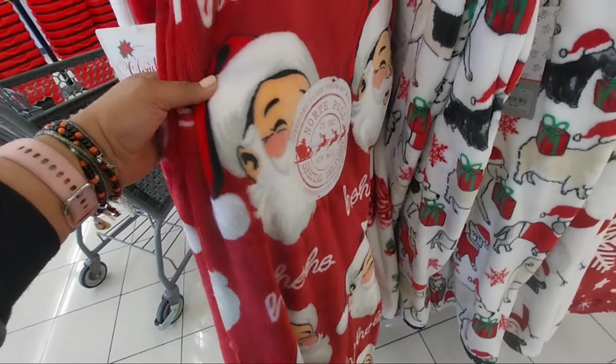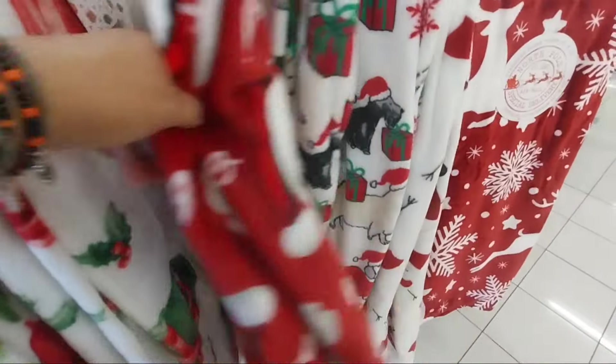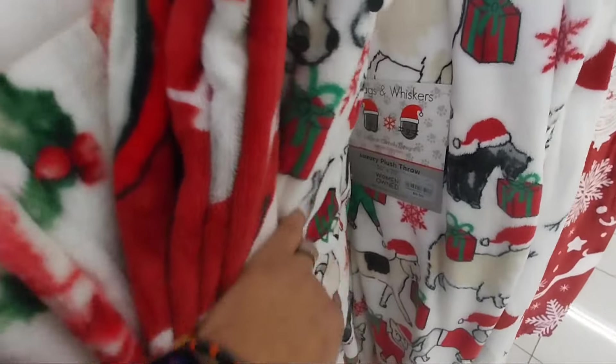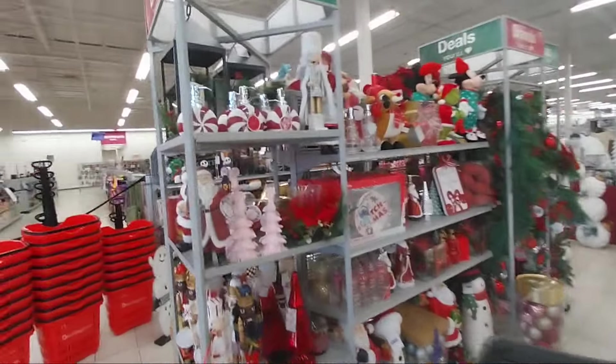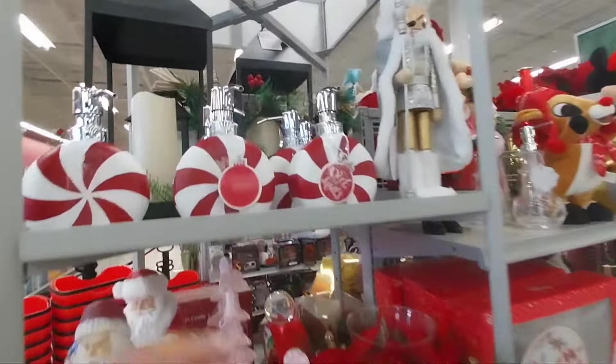These throw blankets are so cute, very soft. They have different prices — some at $9.99 and others at $12.99. And look at all of these. They've been bringing all the decor for Christmas now. $8.99 for the soap dispenser. So cute.